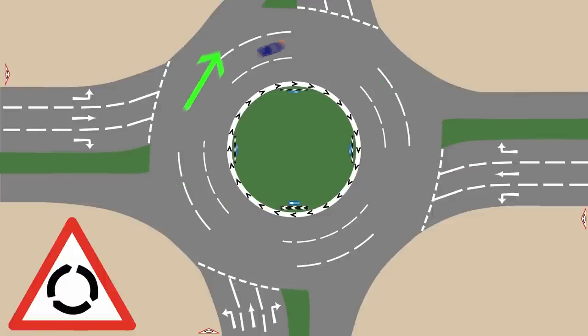As it passes exit two, it will then go down to lane one, ready to leave at exit three. There's a link to that video in the description if you want to view the whole thing.